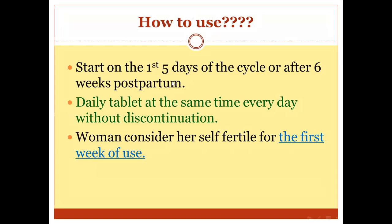How to use: the patient should start within the first five days of her cycle, or after six weeks postpartum. A daily tablet is taken at the same time, at the same hour, without discontinuation during menses or any episode of bleeding. The woman should consider herself fertile for the first week and should use additional contraception for seven days after beginning this method.